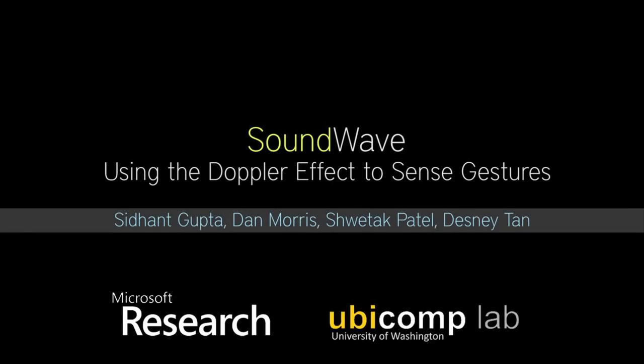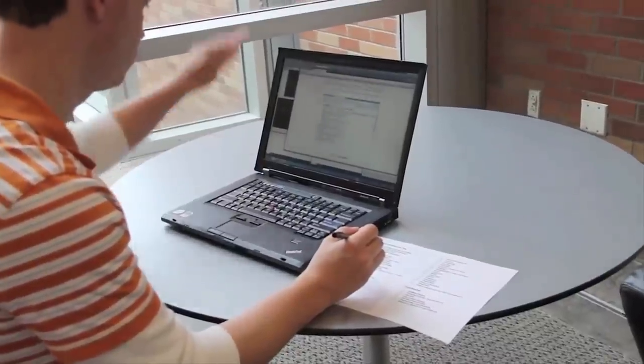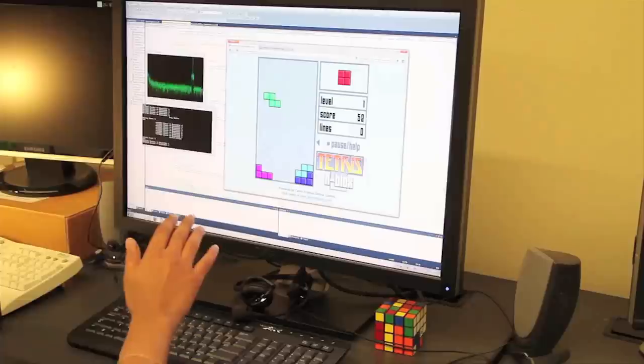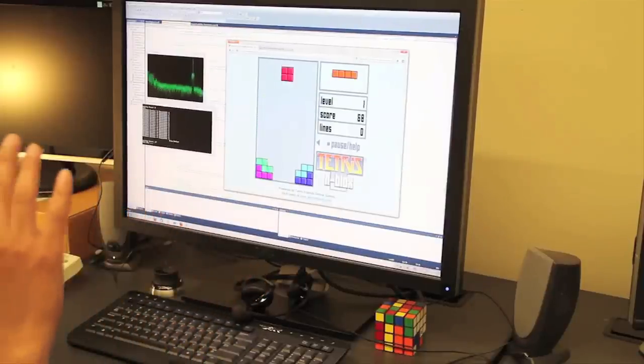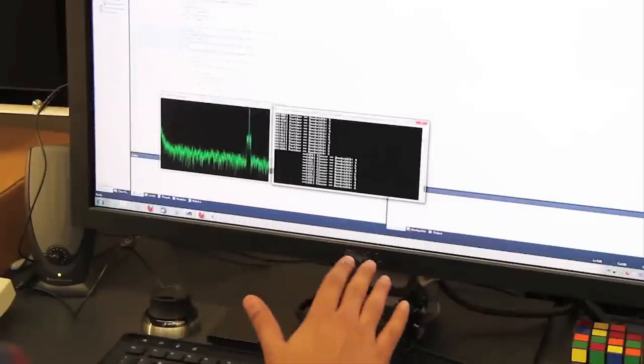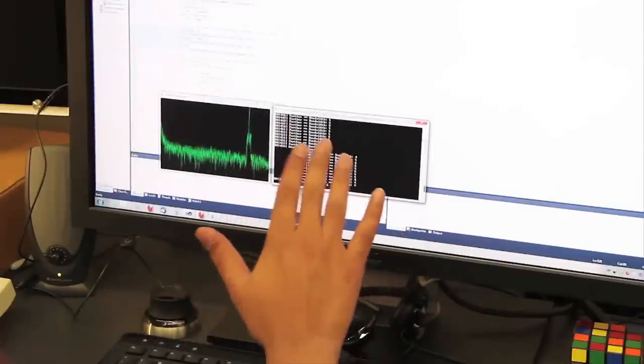Soundwave is a gesture recognition system using the Doppler effect. It leverages the speaker and microphone already in things like laptops by generating an inaudible tone and then monitoring the frequency shift when reflecting moving objects, like your hand.